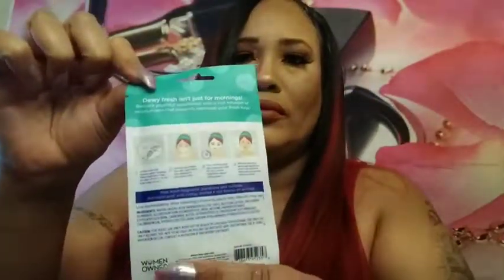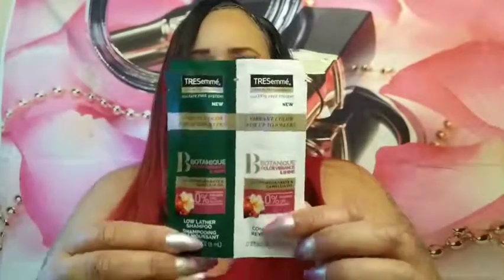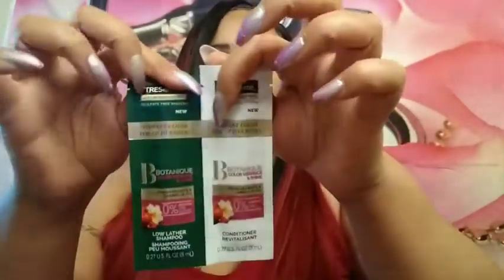The next one is another mask — it is by Miss Spa, hydrating facial sheet masks. The next item is a sample of Tresemme with pomegranate and cabillo oil, for color-treated hair. It's a shampoo and conditioner, and it looks like you can take these apart too.